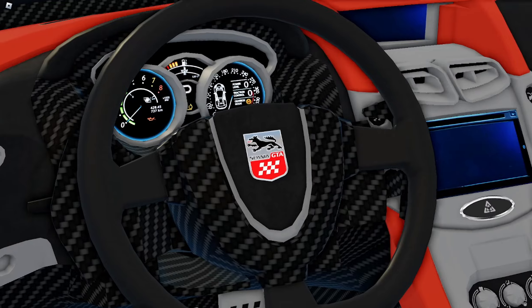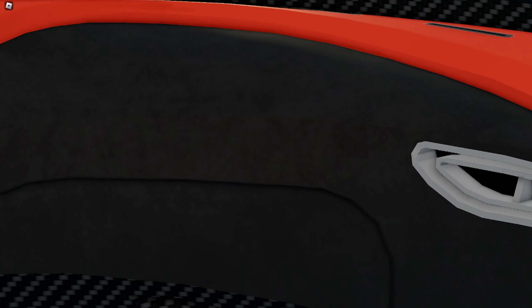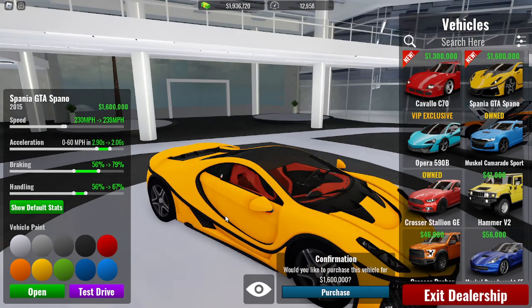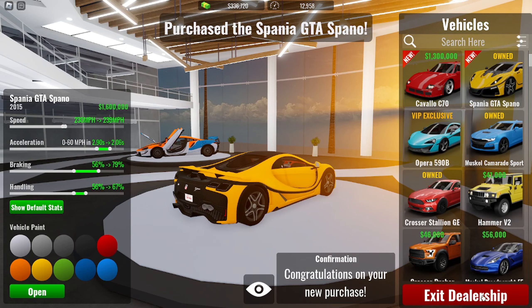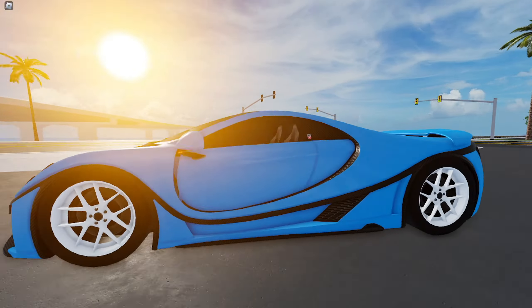The interior is nice — we've got carbon fiber in the door area, and I really like the seats. The logo is like a dog — what the hell? It kind of looks like a Pagani for some reason. It has a little screen in there, pretty sick. And the back area looks like a trunk. Alright, this is the third licensed car — let's go ahead and purchase it.